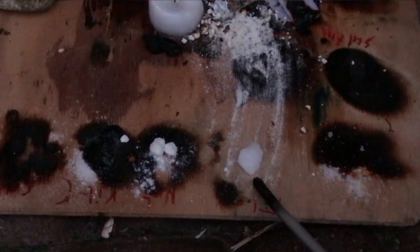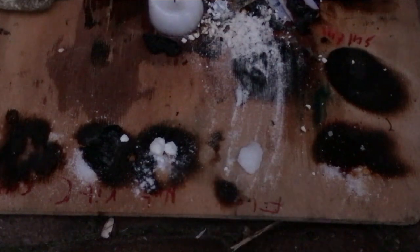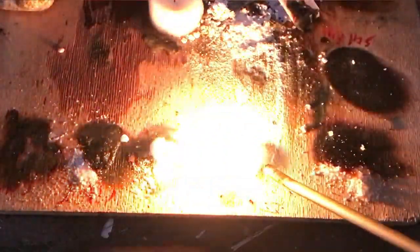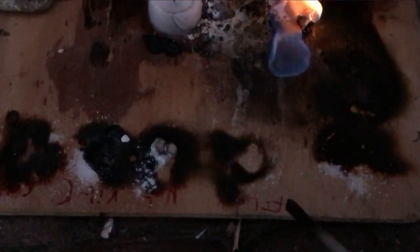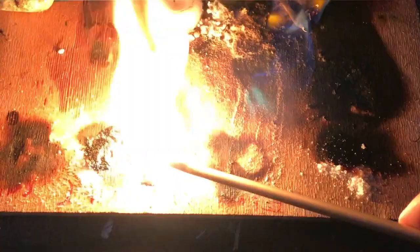Here's camphor, which is often burned in Buddhist temples for religious practices. And here's vanillin, which tastes like vanilla. Camphor also burns by itself but with oxygen it burns even hotter. Now to the vanillin — vanillin also burns pretty well.